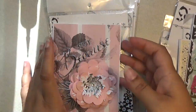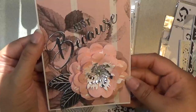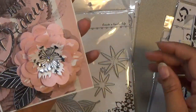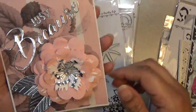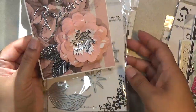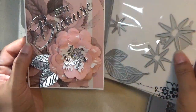Hi everyone, this is Shishi coming on to share with you a design team project for Alina Cuddle Store. I have this pretty card and I titled it 'Just Because,' and I use all dies from the shop. I'll share with you what I used and then give you another look at the card.